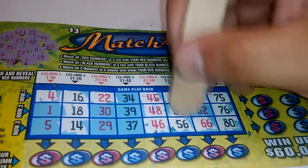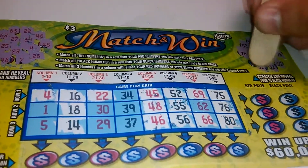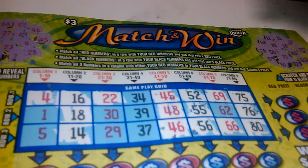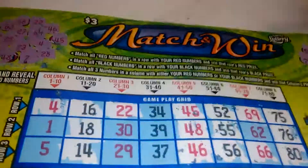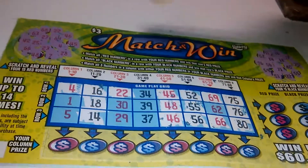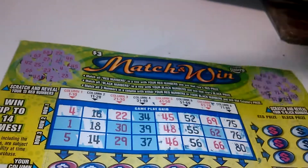55 — we got another winner, Column 6. 32. 51. And 59. Let's see what we got here carefully. Row 1 is a winner. Column 2, Column 5, Column 6, and Column 8.